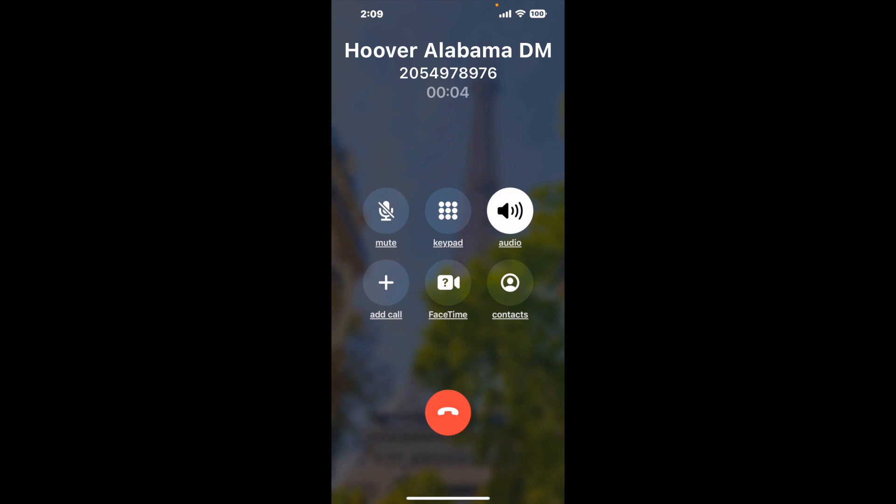When it detects an agent, it'll send the call to your phone. And here is Claimer sending me a call back from Hoover, Alabama DMV with an actual agent on the line.